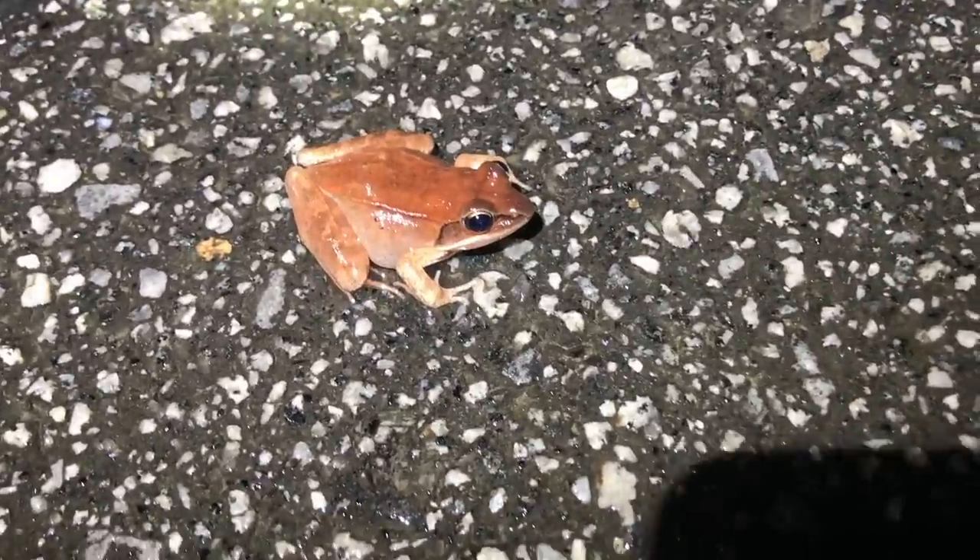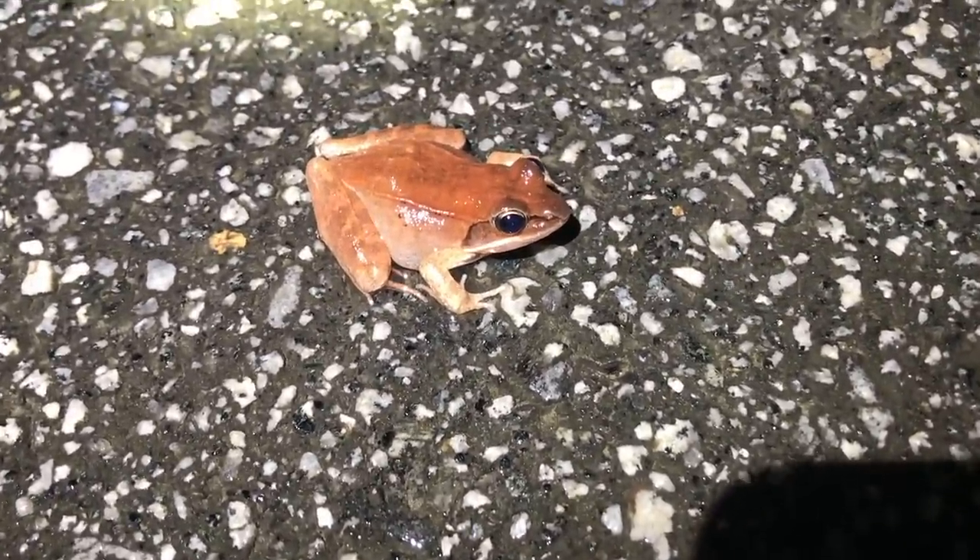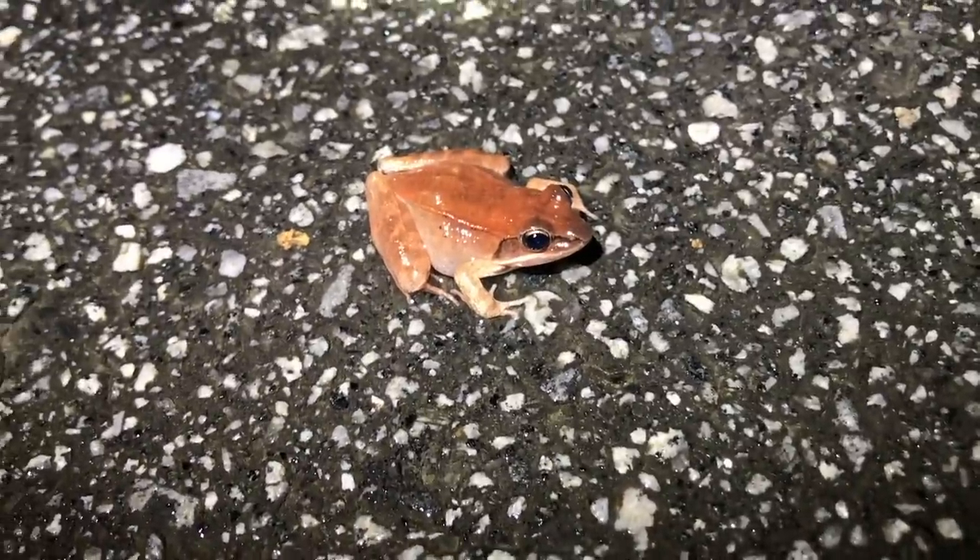Oh my god, I did it! Look at that. It's beautiful. Wood frog — lifer! First one in Georgia. Holy crap.